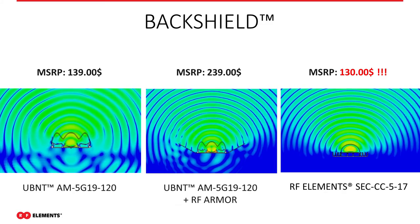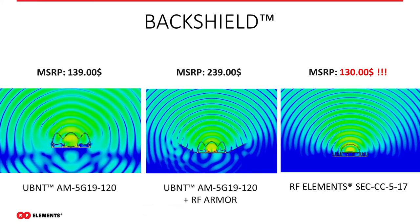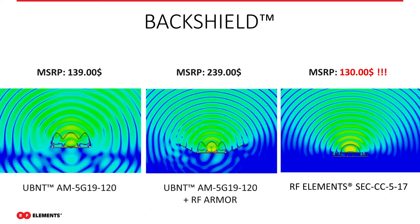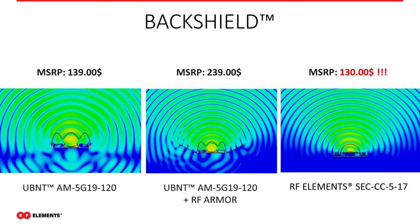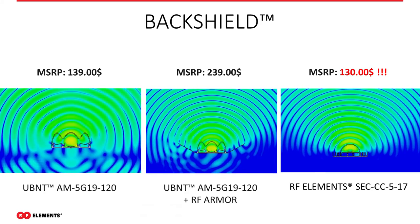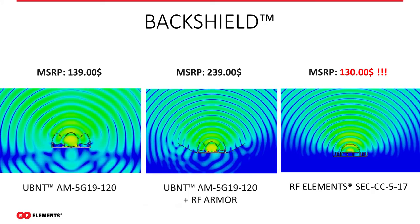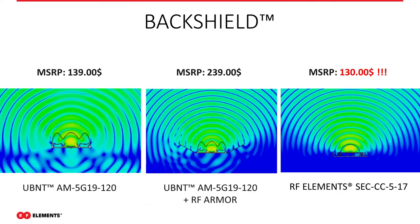The same antenna with an armor kit still has back radiation and creates ripples on the sides that warp the signal — if your CPE comes in on that outer angle you'll get packet loss and other issues. Our antenna with the built-in back shield shows much less back radiation and a more uniform, focused beam. Traditional sectors run $130 to $150; add an armor kit and you're up to $200 to $250. For $130 you get it all in one with our antenna — price performance plus physical performance with less wind loading.